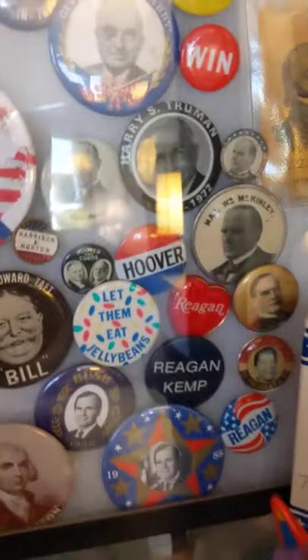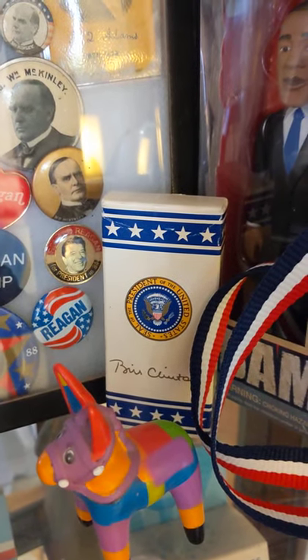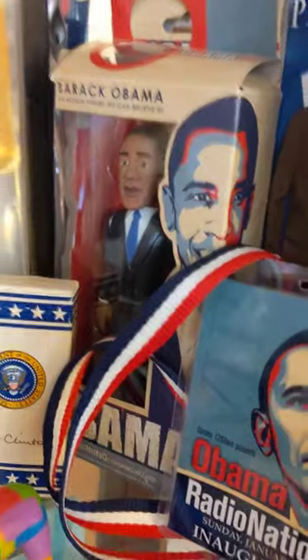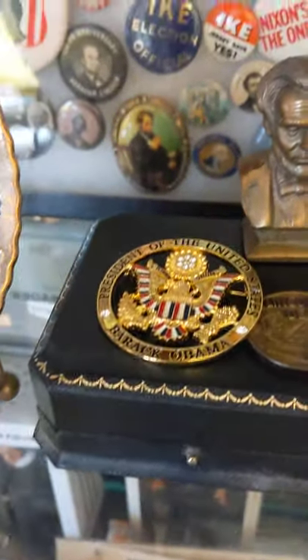These are some other pins I have, and oh, this is some M&Ms that they give out at Air Force One. I have an Obama doll. I have stuff that was going on here in Washington — paper dolls. And that is a beautiful inaugural pin; I wore it to his inaugural.